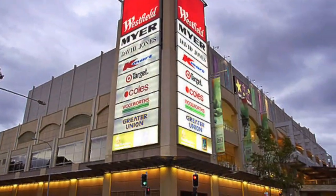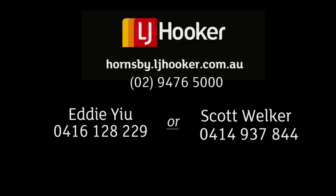Don't let this one pass you by — organise a private inspection with Eddie or Scott today.